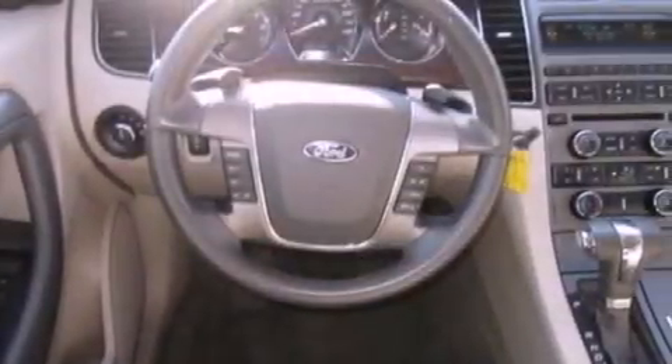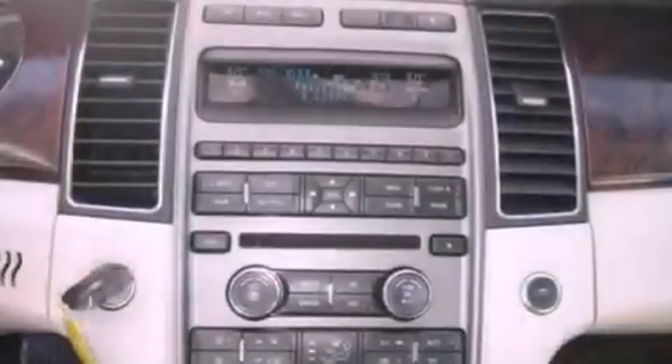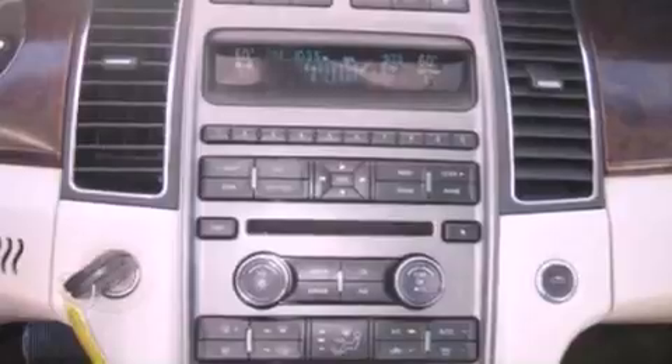Its top features include air conditioning with automatic climate control, cruise control, heated side view mirrors, a six-speaker audio system, a leather-wrapped steering wheel, and steering wheel mounted gear shifting with big 18-inch wheels.